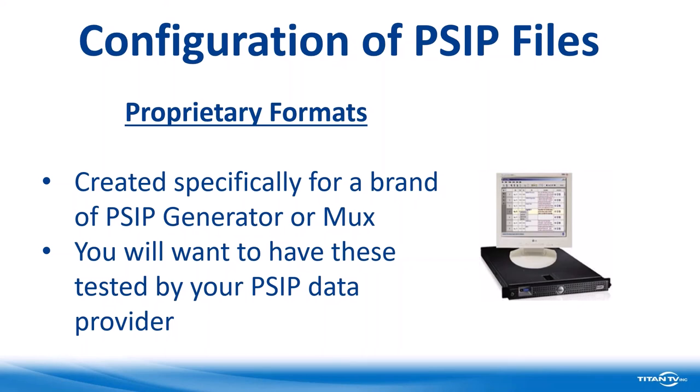Another question: will the recording of this webinar be available to share with others? Yes, it will be — we'll send an email to all attendees with a link to the webinar. Another question: how far out in weeks is programming in PSIP data? When you choose to have a PSIP file created, you can choose anything between three days and 14 days — those are the current standards.